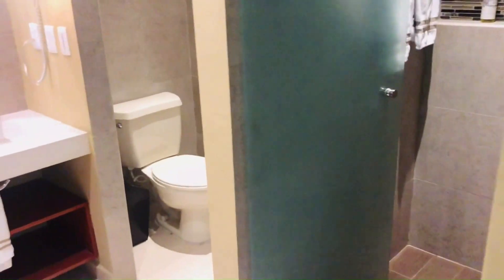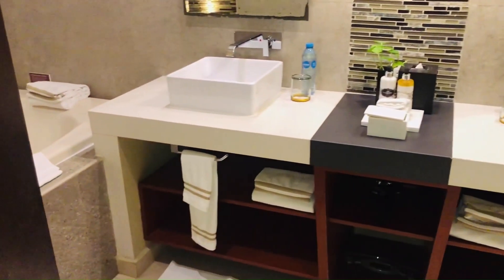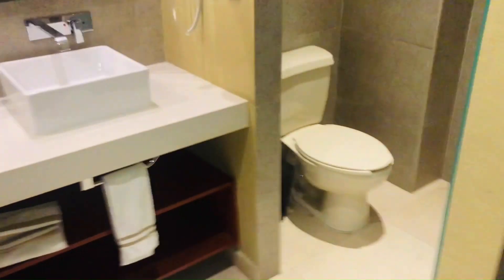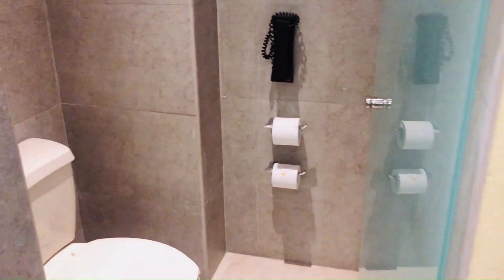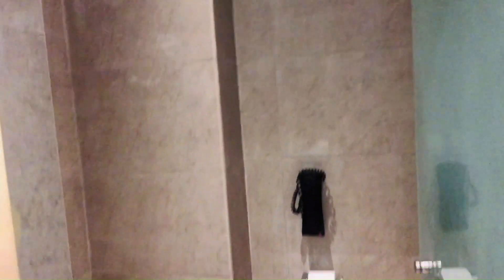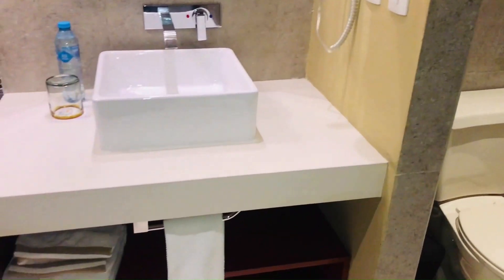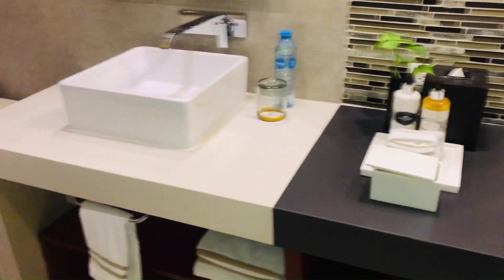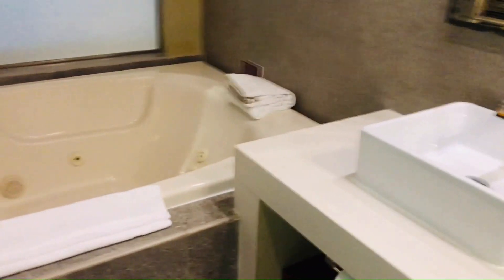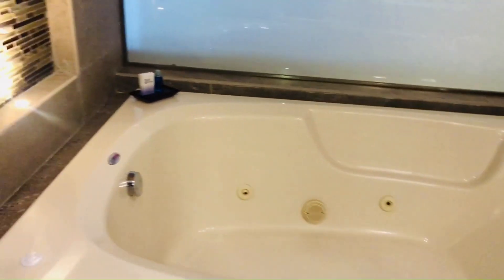As you walk into the bathroom, you'll notice that they have double sinks, so that was great. They also have your typical amenities such as lotion, shampoo, conditioner and soap. They also had a rain shower head in the shower. This room also came with a jacuzzi tub and it was pretty large, so that was nice.